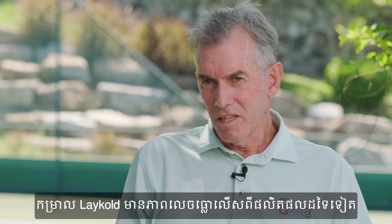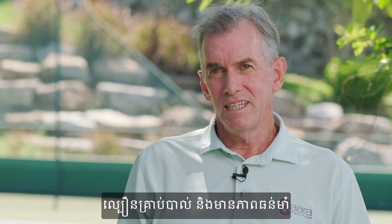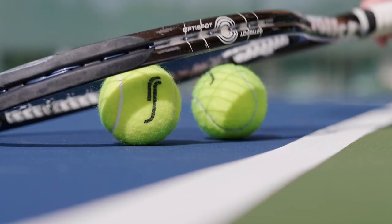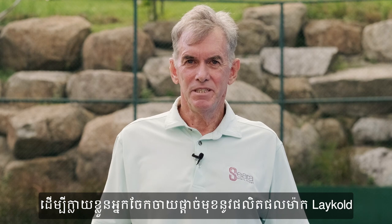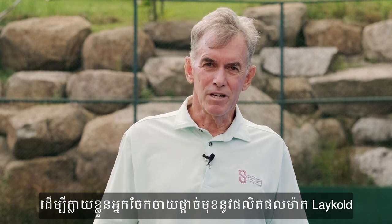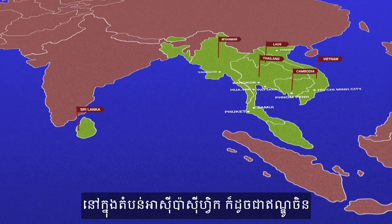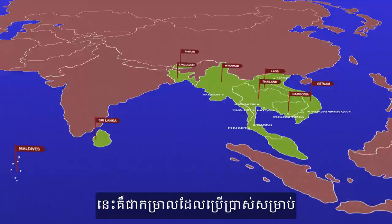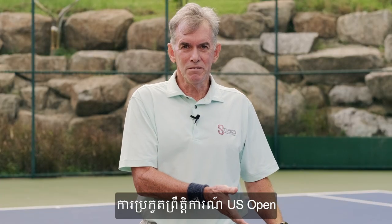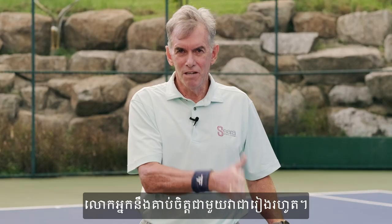LACOLT stands out from all other products with its consistency, its ball speed, and its durability. Sierra Sports is very proud and excited to be the exclusive distributor for LACOLT products in the Asia-Pacific area, as well as Indochina, Maldives, and Bangladesh in Eastern Asia. This is the same surface as the U.S. Open, and we feel that once you play on a LACOLT court, you'll love it forever.